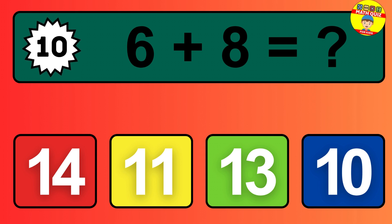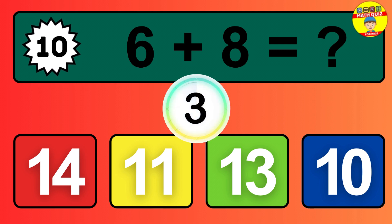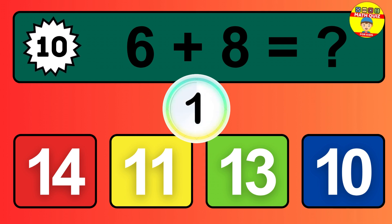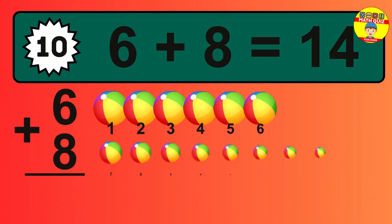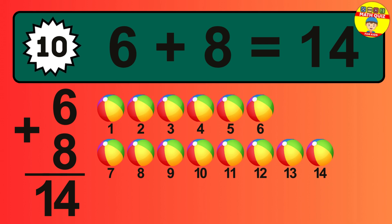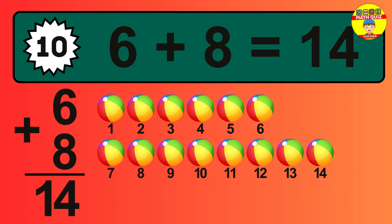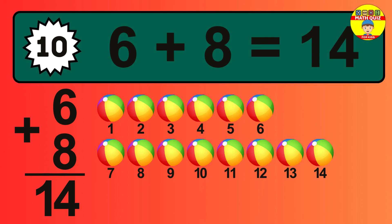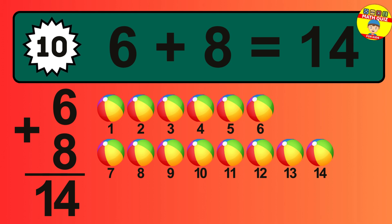Question ten: six plus eight equals what? So the answer is six plus eight is 14. Let's count it: one, two, three, four, five, six, seven, eight, nine, 10, 11, 12, 13, 14.